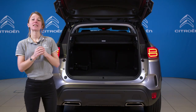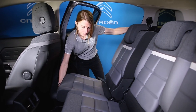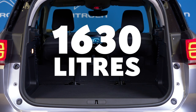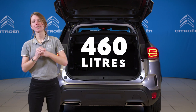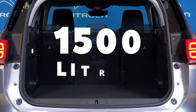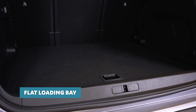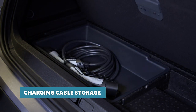C5 Aircross SUV has the largest boot in its class at a massive 520 litres. Move the rear seats forward and this increases to 720 litres. Fold the rear seats down and you've got a cavernous 1,630 litres. C5 Aircross SUV Hybrid offers a boot space of 460 litres, which can be extended to 600 litres when the rear seats are slid forward, and over 1,500 litres when they're folded flat. The boot floor is flush with the sill creating a completely flat loading bay, but it also lifts up so that the charging cable can be stowed away in a dedicated storage area when not required.